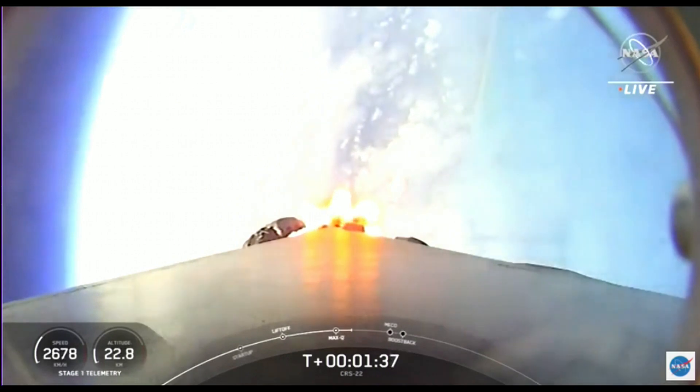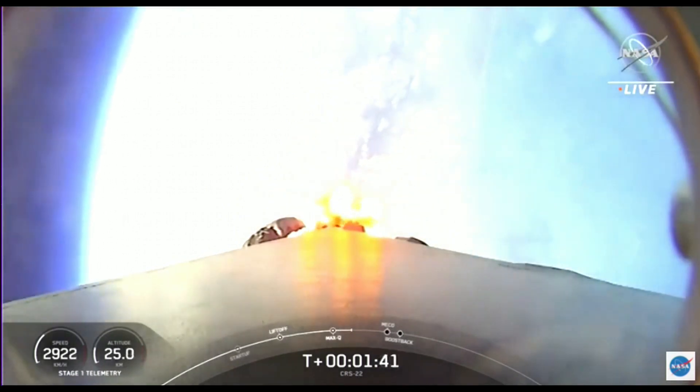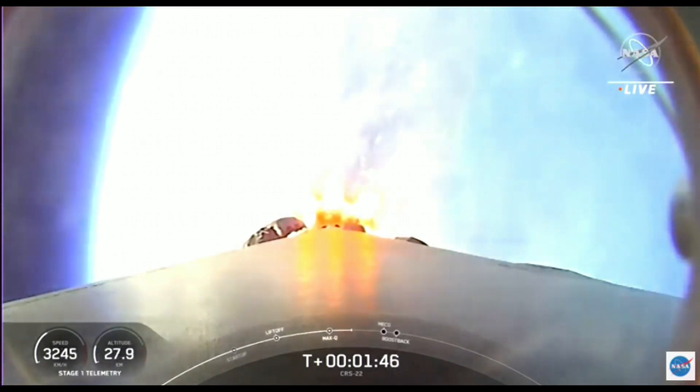Main engine cutoff, or MECO — that's where all nine of the Merlin 1D engines on the first stage will shut down. That's followed shortly after by stage separation, when both the first and second stages will separate.